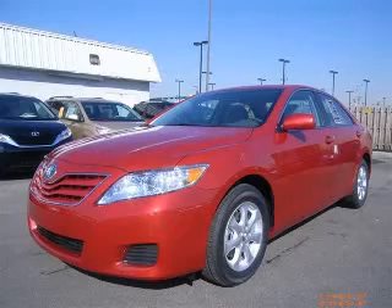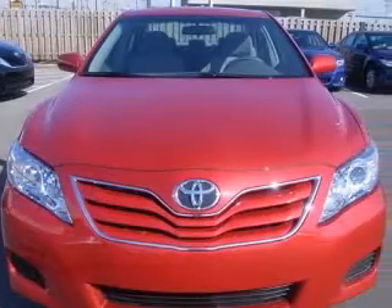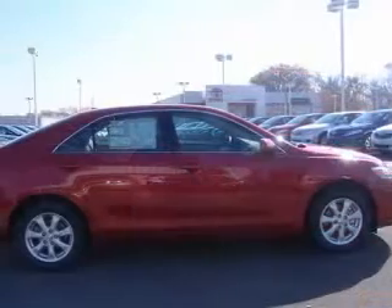We are proud to present this excellent new 2011 Toyota Camry. This Camry has a four-cylinder engine and an automatic transmission. This vehicle has a Barcelona Red Metallic exterior and includes the following options: